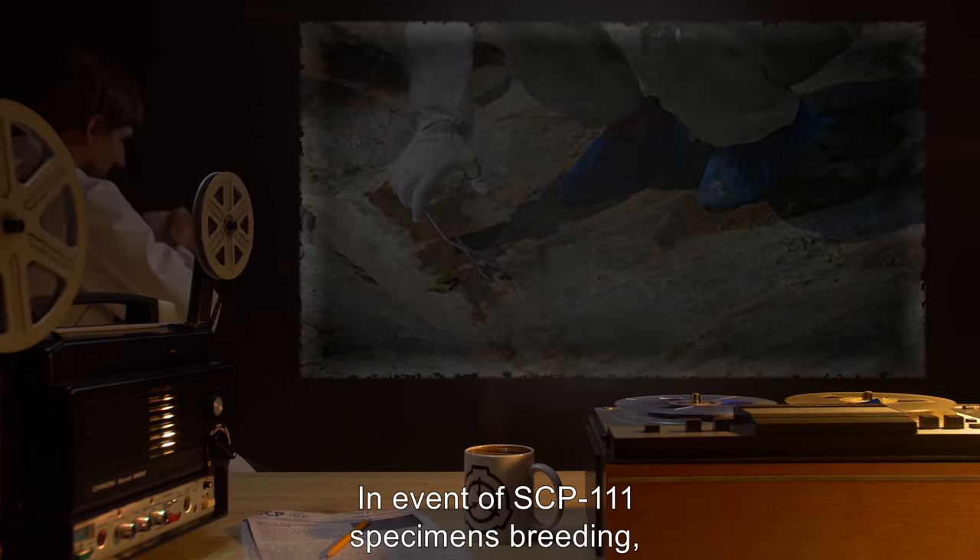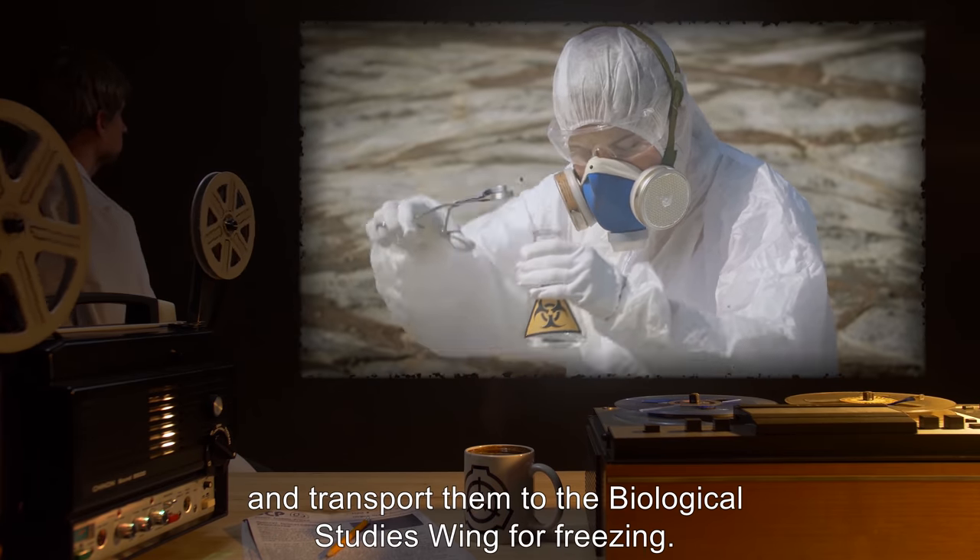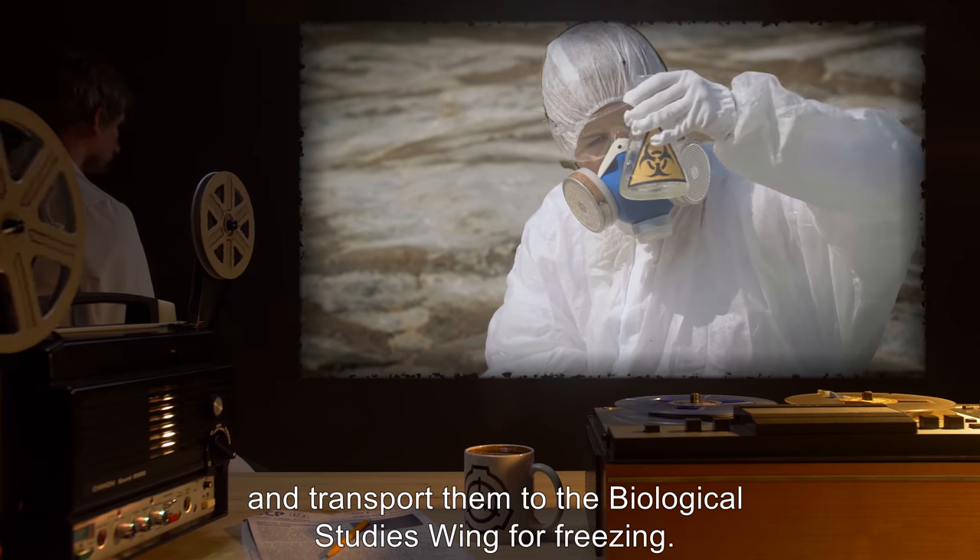In the event of SCP-111 specimens breeding, personnel are to collect all eggs and transport them to the Biological Studies Wing for freezing.